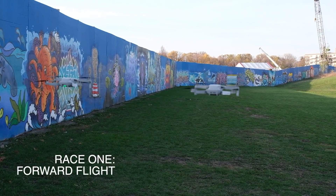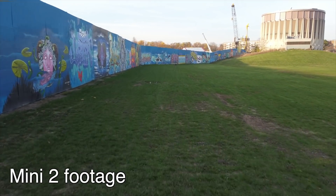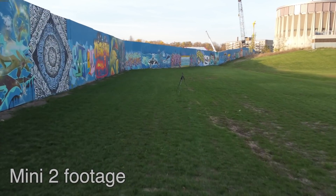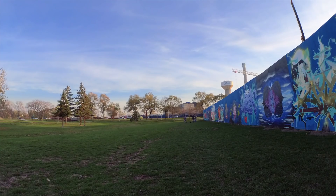Alright, 3, 2, 1, go. Dave had a card issue, so let's just watch for the finish line. And one more time, just to rub it in, let's watch from the finish line.